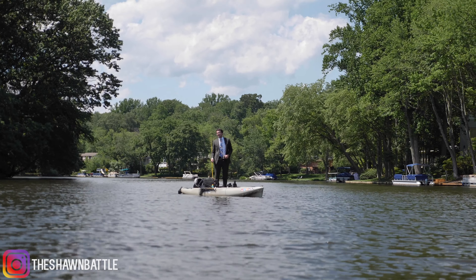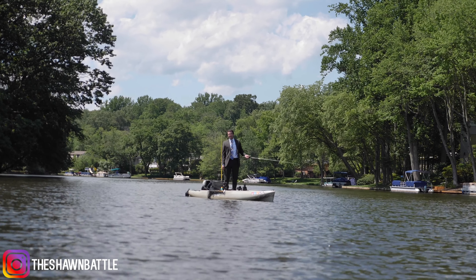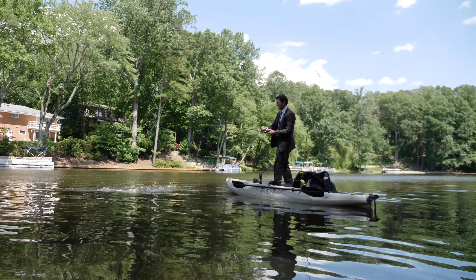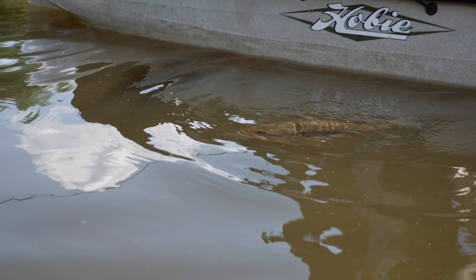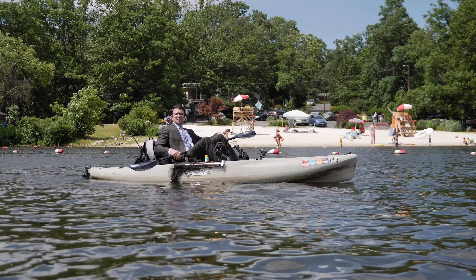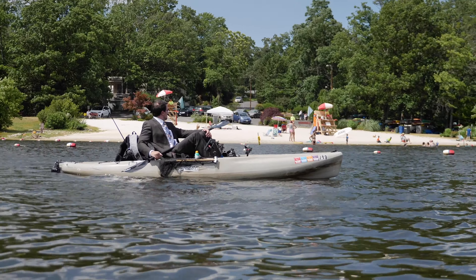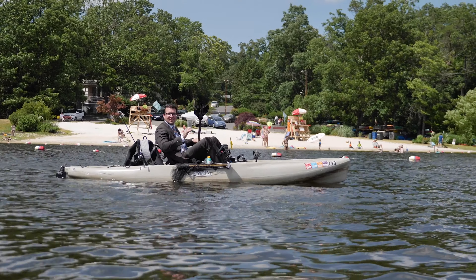If you think lake life isn't attainable inside the beltway, you're dead wrong. I told you — bass fishing all day long. And if you're not into bass fishing, there's 135 acres of beautiful water and five gorgeous beaches. What do you know? There's a beach right there.